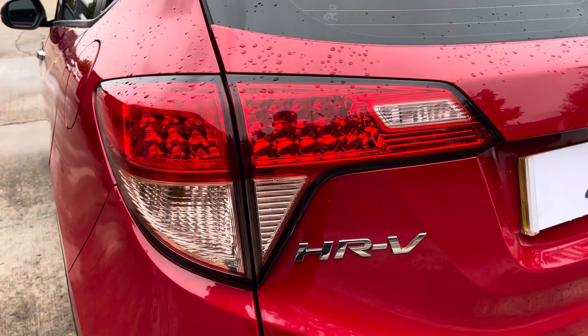Into the rear of the vehicle now and we can see the full cloth interior on offer. These seats do come equipped with ISOFIX points should you need to use them, and there's plenty of room to seat your passengers comfortably.